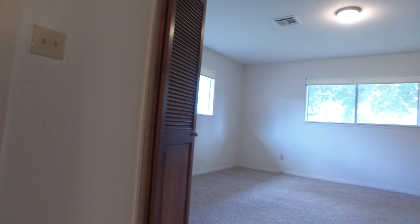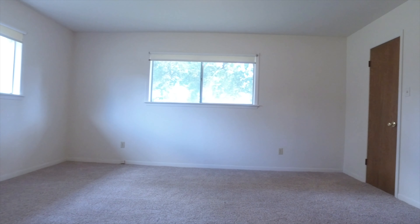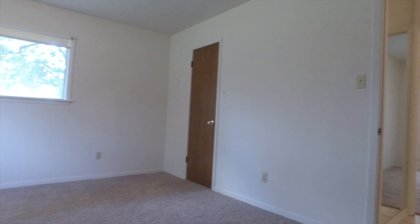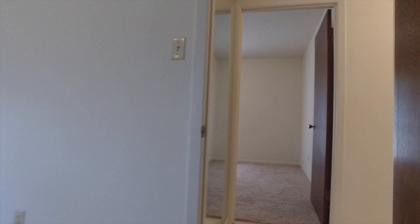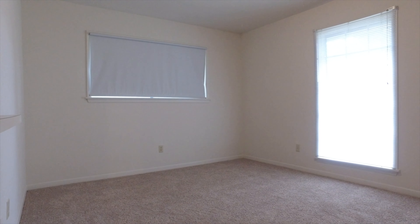This move-in ready home in Hempstead is really superb for you and the family in Waller County. Beautifully well-kept — why not make your appointment so you can make an offer on this home? There's another beautiful bedroom with new carpet, big windows, and nice private views.